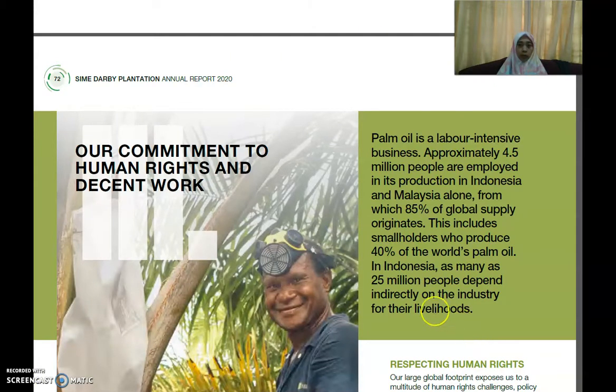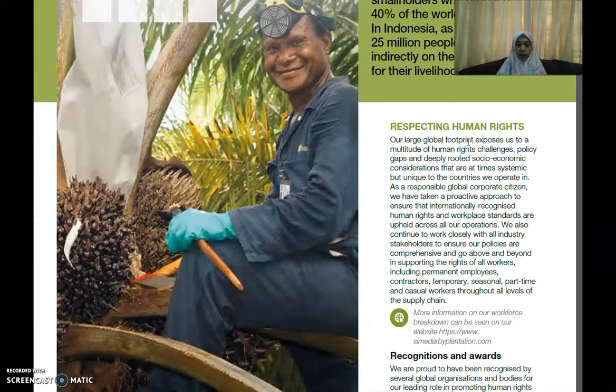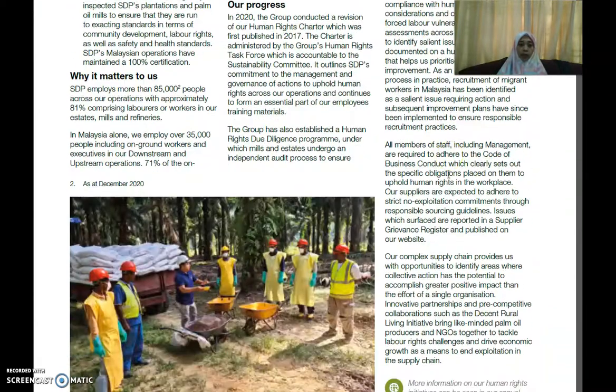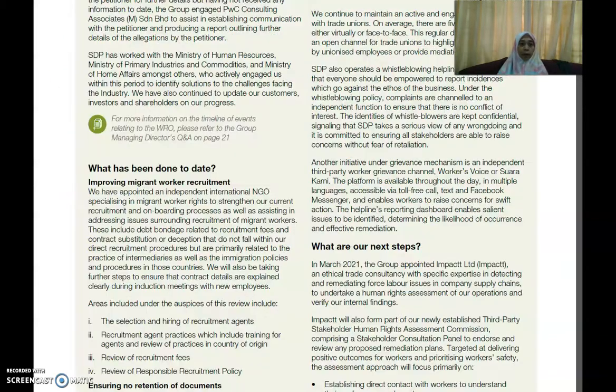On human rights, they mention that approximately 4.5 million people are employed in palm oil production in Indonesia and Malaysia alone. They explain their commitment to providing job opportunities and decent work, and they state that they respect human rights. They also highlight their recognition and awards, showing stakeholders what they have committed to.